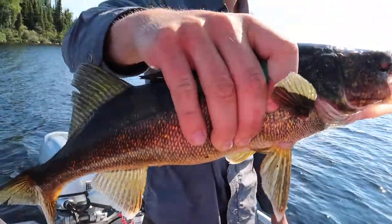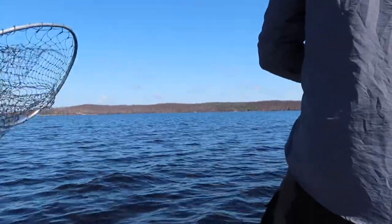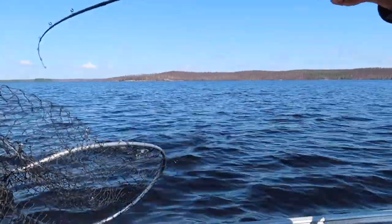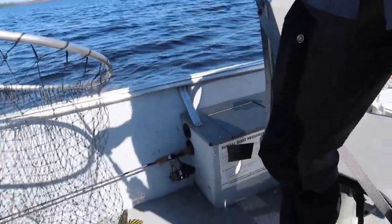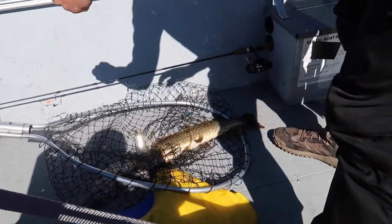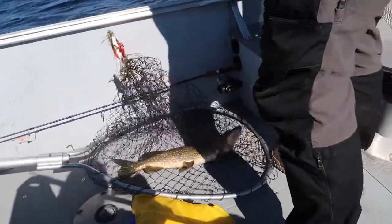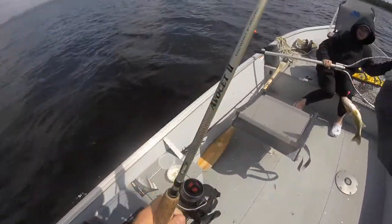Nice walleye — got the color, right at the bottom, beauty eater. Definitely a pike on — but how big? Little guy. Heads up behind you — there's a bear! Keeper. How's that for field to plate?